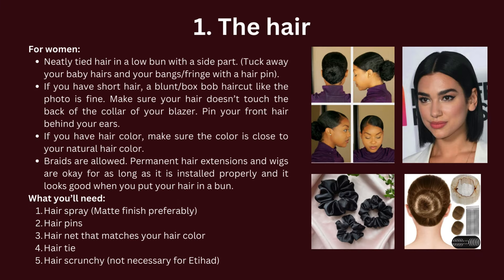Let's start with the hair. For women, neatly tied hair in a low bun with a side part. Tuck away your baby hairs and bangs fringe with a hairpin. No ponytails or messy hairstyles allowed. If you have short hair, a blunt or box bob haircut like the photo is fine. Make sure your hair doesn't touch the back of the collar of your blazer.